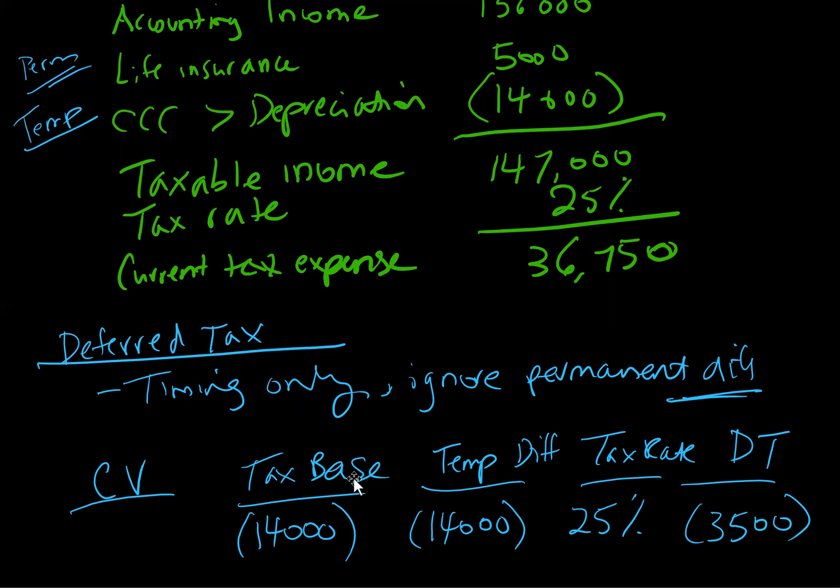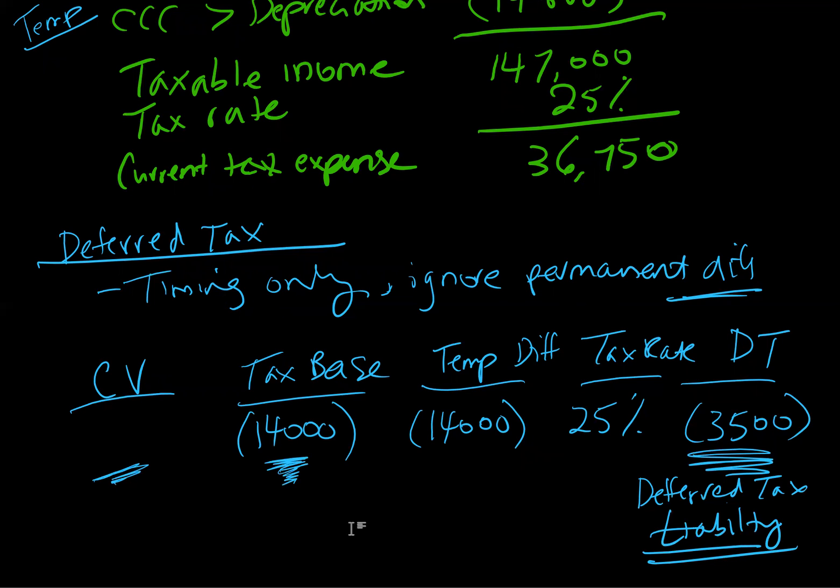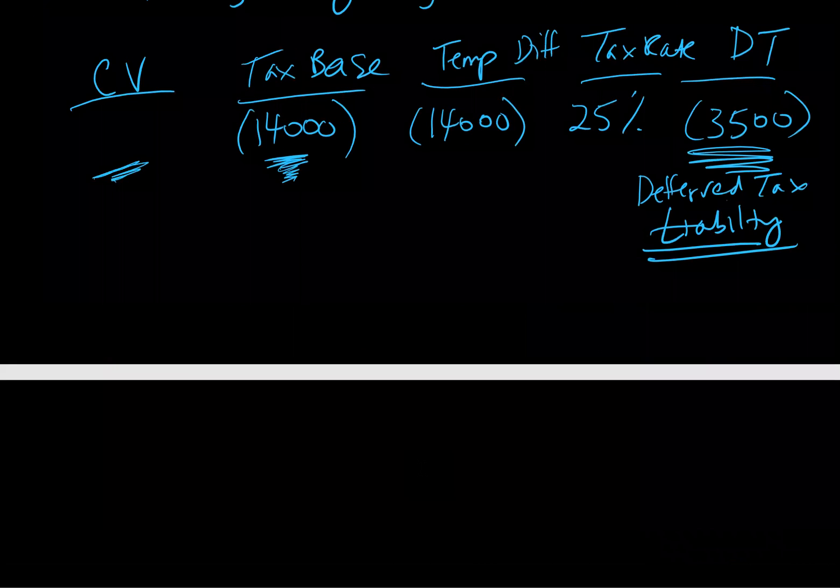Now, is this $3,500 a deferred tax asset or a deferred tax liability? Well, we're deducting more for tax than for accounting right now. That means eventually accounting is going to catch up with tax — we're going to have less that we can deduct for tax in the future, meaning we're going to have a higher tax expense. So this is a deferred tax liability. More taxes in the future because we're deducting the CCA faster, meaning less deductions in the future.